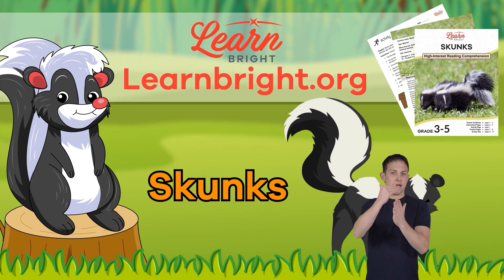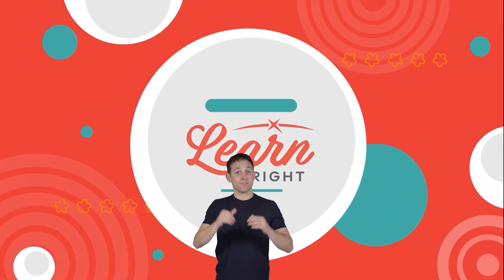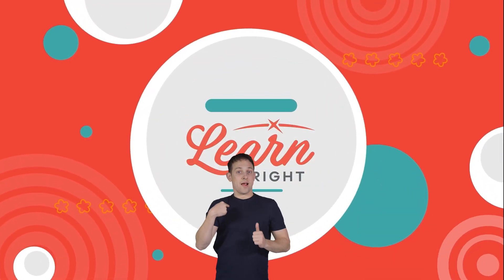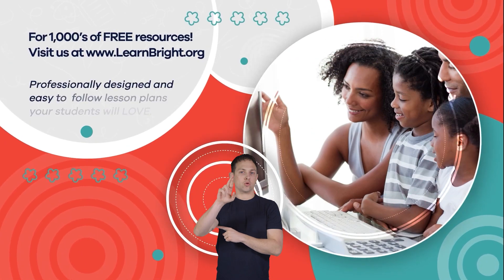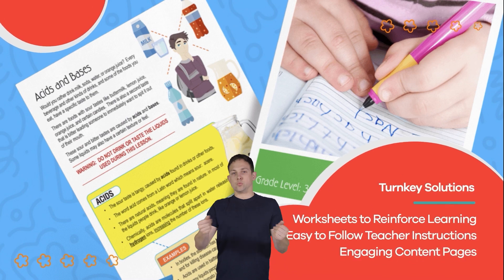Remember to check out learnbright.org for more cool lesson plans. See you next time — hope you had fun learning with us! Visit us at learnbright.org for thousands of free resources and turnkey solutions for teachers and homeschoolers.